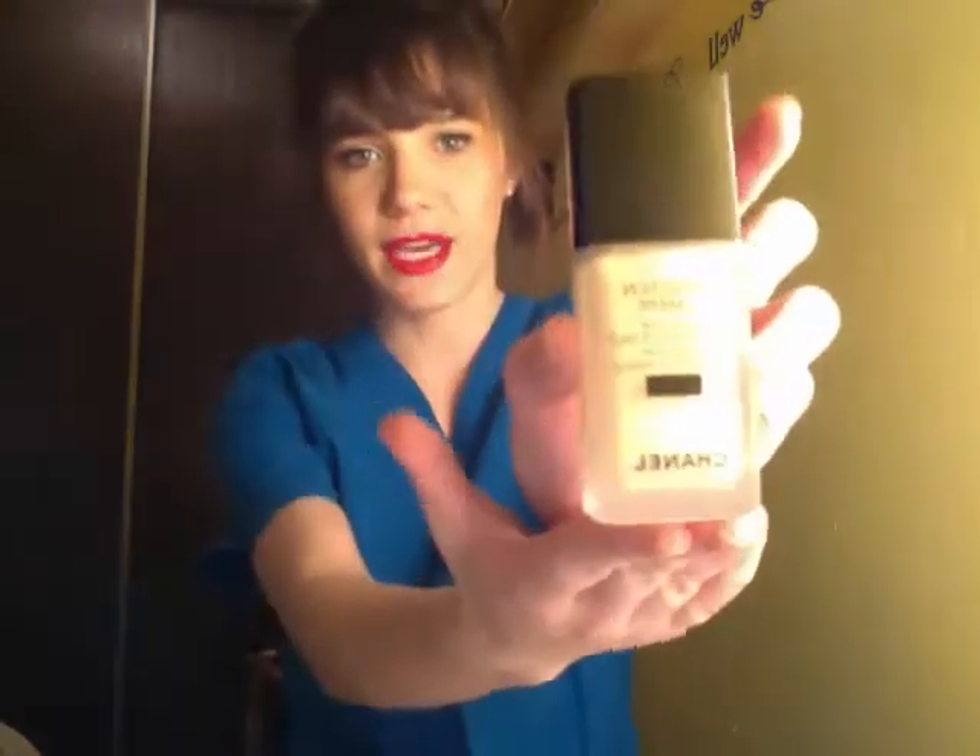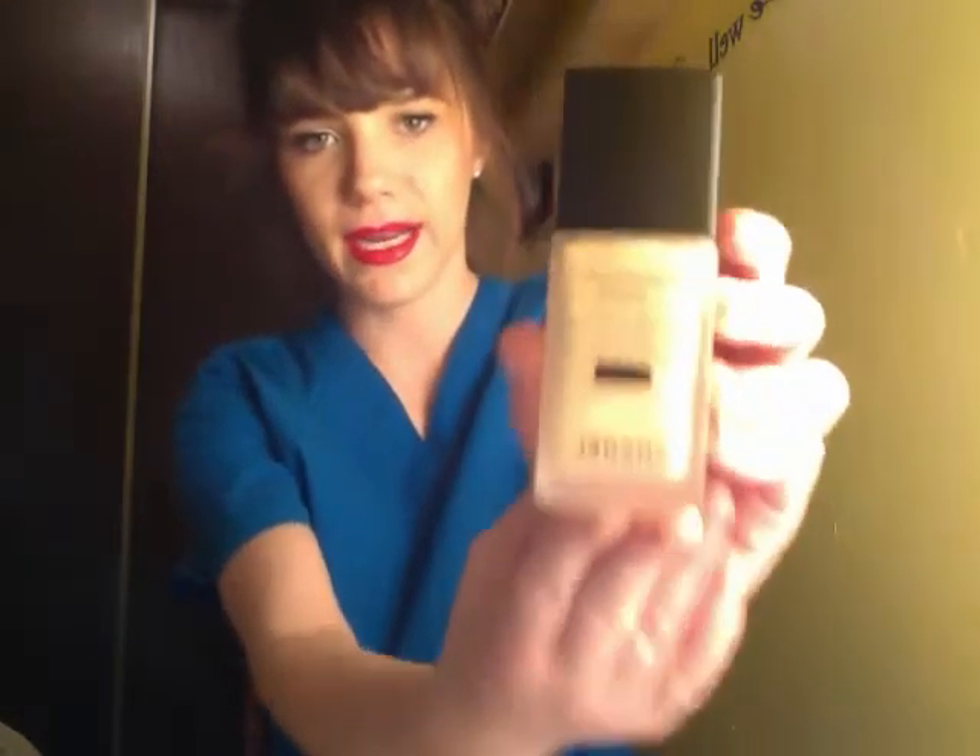Right now I just bought this Chanel foundation — it was actually on sale, which is why I bought it. I've only used it once so far but it goes on really smooth and it smells amazing, so once I've worn it a bit longer I'll let you know how it goes. I would definitely recommend the Lancôme one for anyone working in a hospital or any long day, because it stays on your skin and has really good coverage.